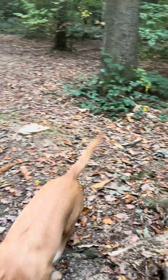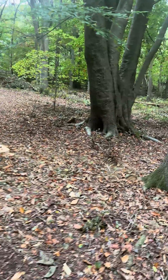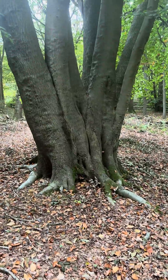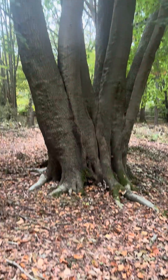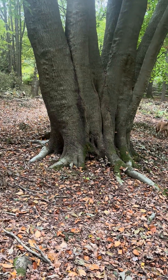These trees aren't really showing the rings very clearly because they're in a forest environment where water is fairly stable. There's another example — that's called a pollarded tree, where the tree has been cut back in its early stages and it's sent up all these sprouts.